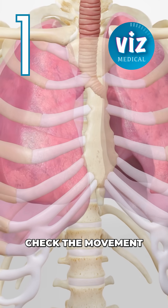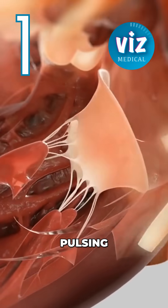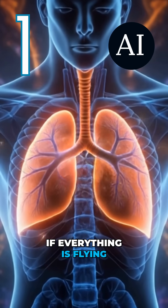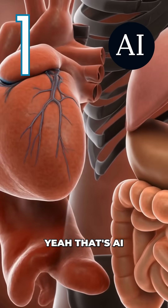Number one: check the movement. Real organ movement is subtle — breathing, pulsing, stretching. If everything is flying, spinning, or wobbling like jello, yeah, that's AI.